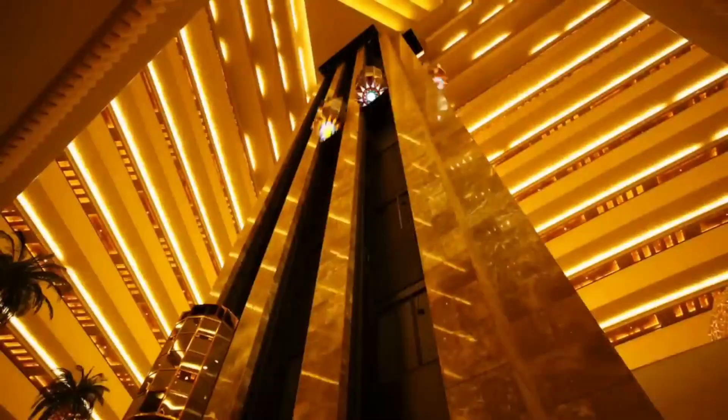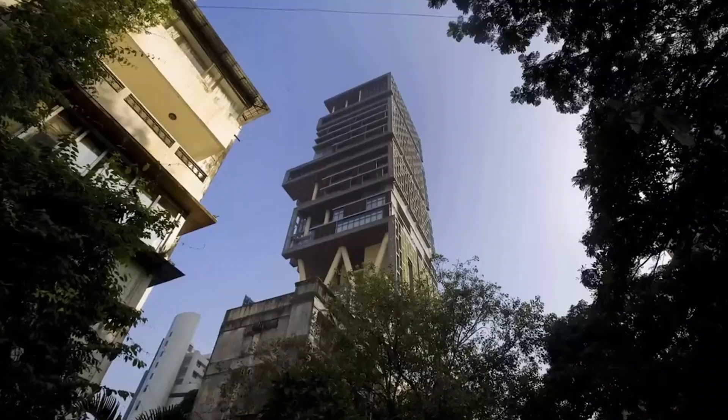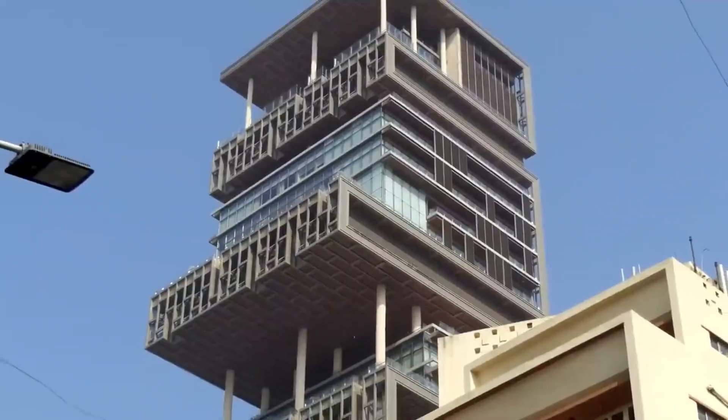Antilia has nine elevators. They lie in the space that holds the W-shaped beams that support the upper floors.